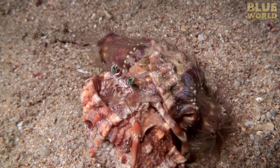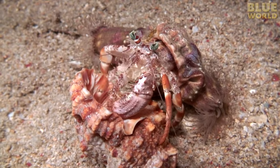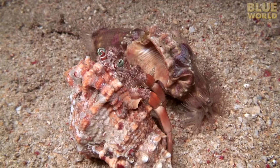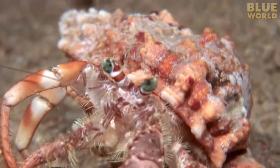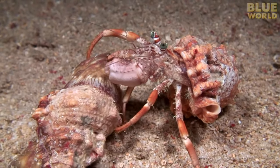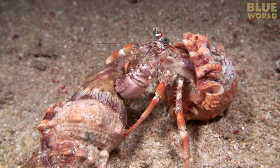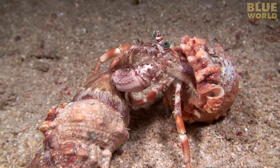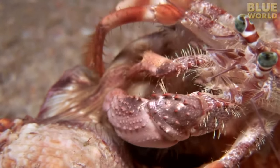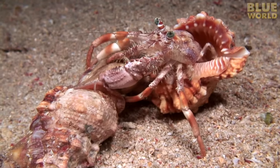Since the hermit crab uses an old snail shell for a home, she needs to find a larger shell every once in a while as she grows. When she finds one, it's as simple as hopping out of the old shell and into the new one. But what to do about the anemones? The anemones are so important to the hermit crab that she must also move them to the new shell. Without them, she's defenseless. Slowly, with a combination of tapping on the anemones and peeling their edges, the hermit crab convinces them to release their grip. Only the crab knows how to coax the anemones into letting go — they will not submit to any other creature pulling on them.